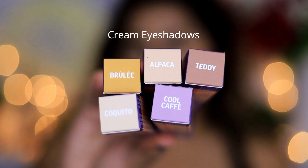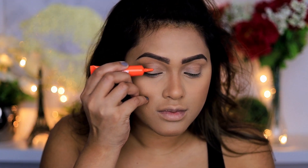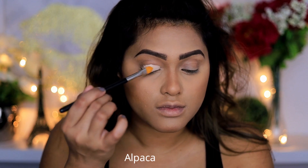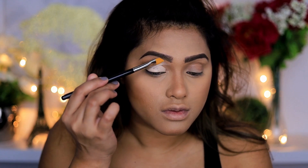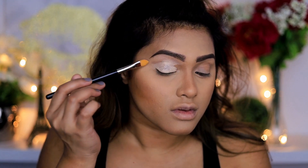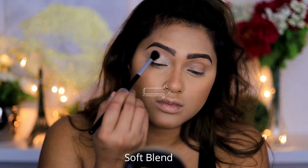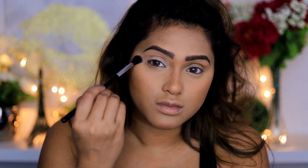They also have cream eyeshadows which are amazing and come in different colors. First I'm going to apply a cream eyeshadow as my base for today's entire makeup routine. The color is called Alpaca, which is a nice vanilla shade, and it acts as a beautiful base for my eyeshadows. Next I'm going to start with my eyeshadows — the first color is from the soft blend palette and I'm going to apply that all over my top crease area.